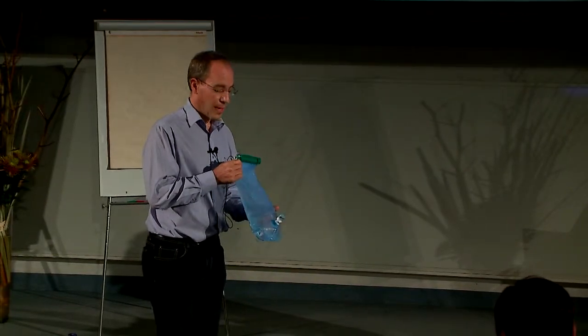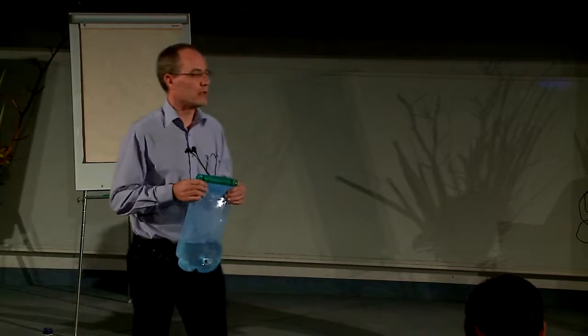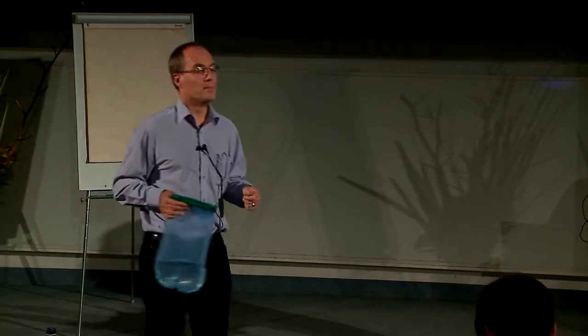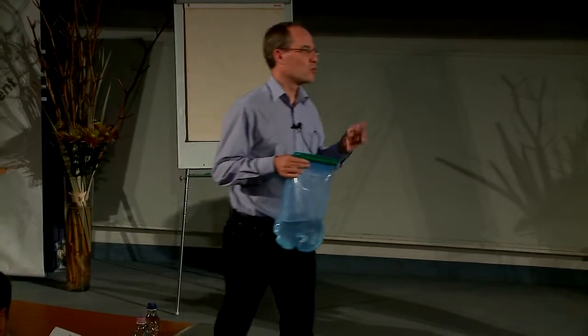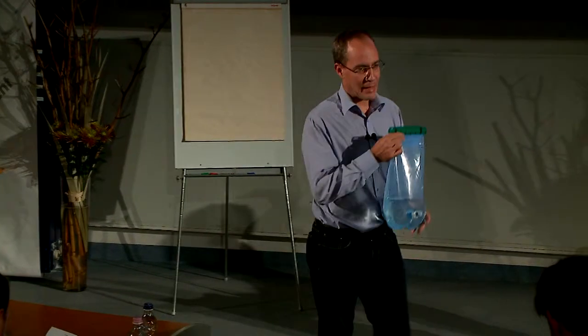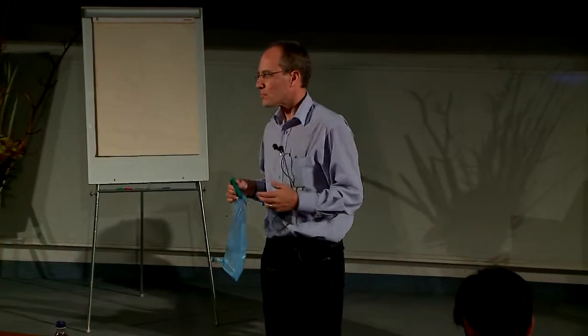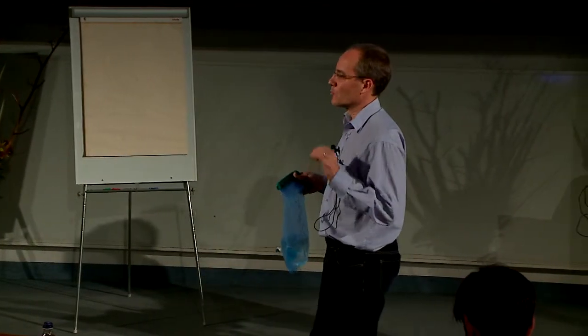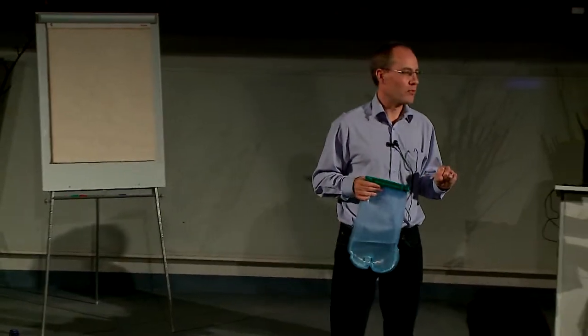R is for reusable — our customers have been using the product for six months and more in trials in Haiti and Bolivia. E is for environmentally friendly — compared to water boiling, this method doesn't involve burning wood or fossil fuels. T is for transportable, which is very important for any population on the move, be it refugees or nomadic people.